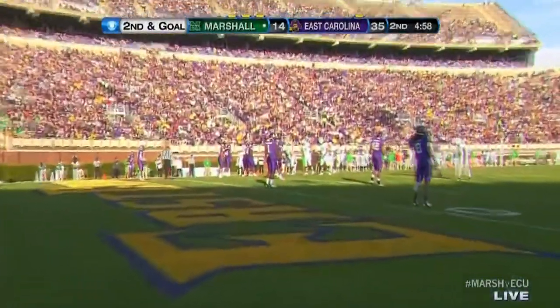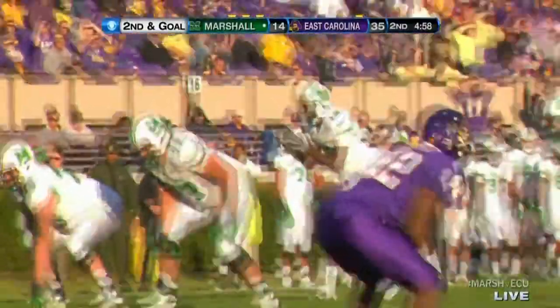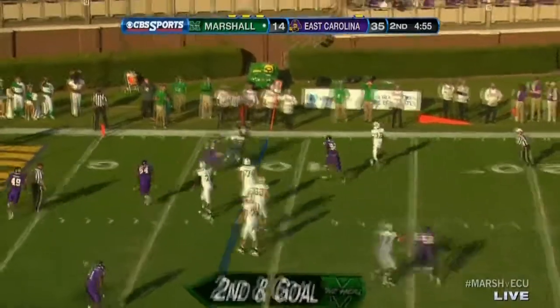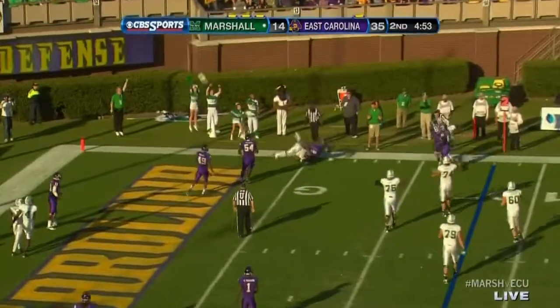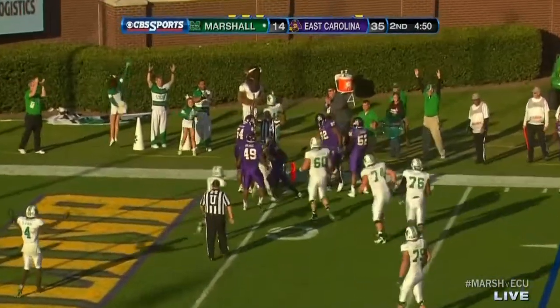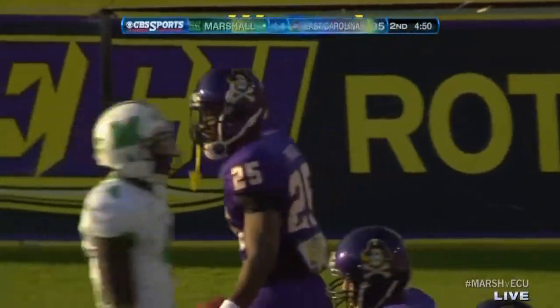And goal from the 8-yard line. Kato fakes, spins away. Fires down low — and they say it's a touchdown! Antavius Wilson on the receiving end of it.